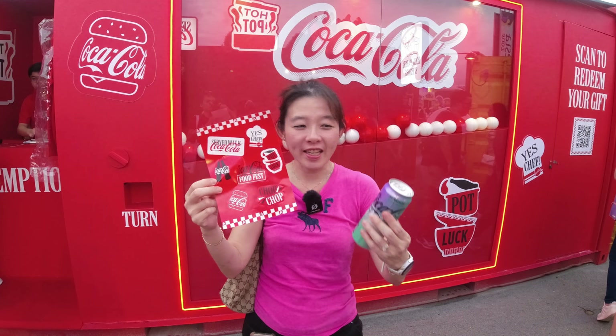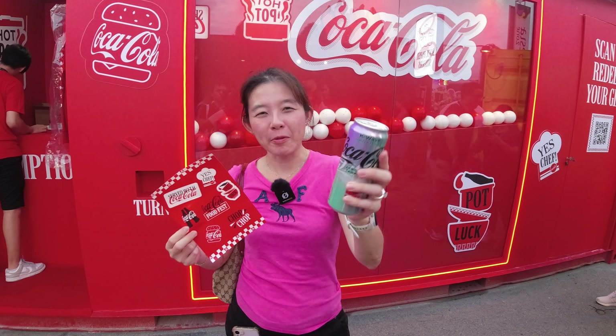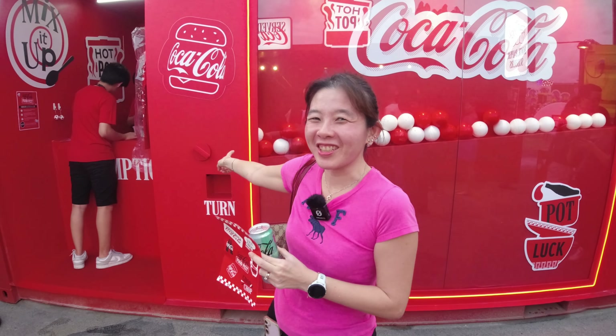We went to collect our Coke goodies after buying the Coke combo — got stickers and a limited edition Coke drink, really cute with a nice colour. Head down to the Coke area and try your luck — you can win from the gachapon lucky draw!